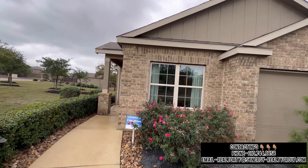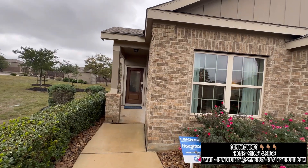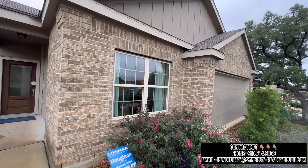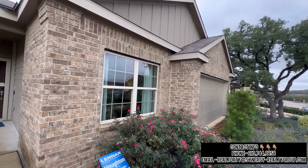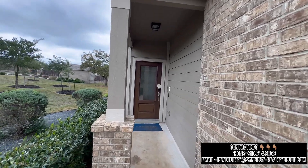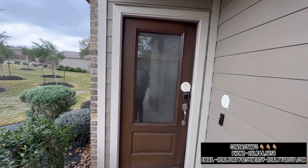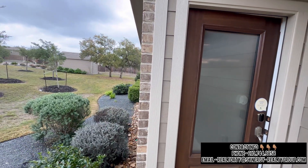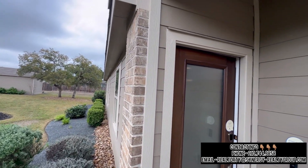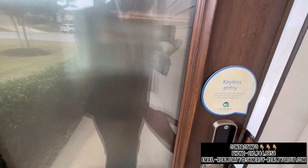Ladies and gentlemen, this is brought to you by Lenar. This is going to be their Houghton floor plan. As you can tell, immediately you're going to have your brick and siding exterior. This is going to be one of their model homes, so it's going to give you a representation of what this floor plan can offer and the lifestyle it would provide. Notice that you're going to have some brick on the side as well. One story home with a beautiful statement piece door.